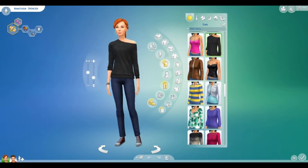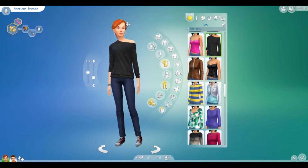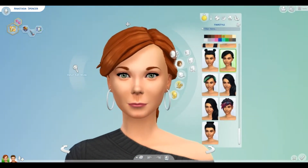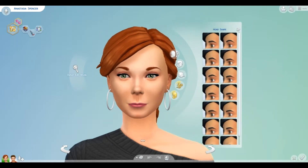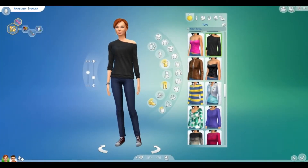I wanted Anastasia Spencer to look very much like Gwen Glover, but not exactly like her. So I think I did a pretty good job of making her look like her. But I made sure that she didn't have any freckles, because Gwen Glover did have freckles. And as I said, Anastasia is just inspired by Gwen.